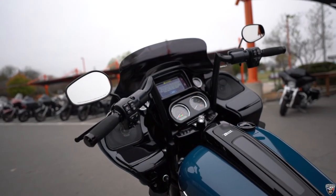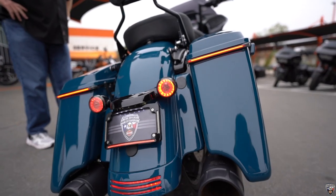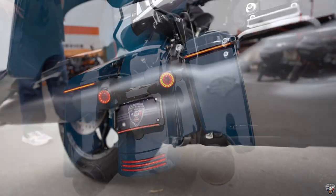It's equipped with factory H-D 47 parts, a Reverb kit, extra lighting on the saddlebags, and the full system exhaust.